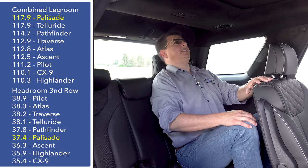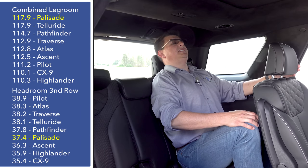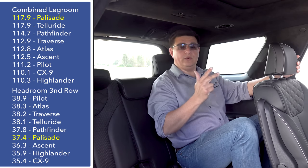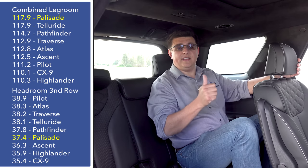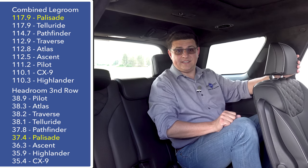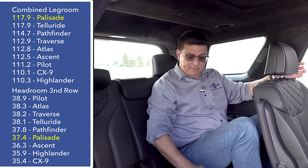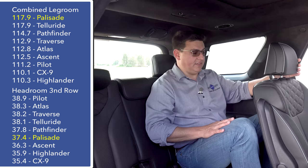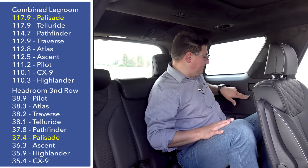Overall headroom is also pretty impressive back here. If I lean my head back all the way, my head does touch the ceiling. We find a little bit less headroom here than we find in the Explorer, the Pilot, or the new Telluride, but headroom in the third row is certainly above the Ascent, the Highlander, the CX-9, the Acadia, etc., and pretty equal with the Nissan Pathfinder. The seat bottom cushion is also not as close to the floor as we find in some other alternatives, making this more comfortable for adults who find themselves in the way back.